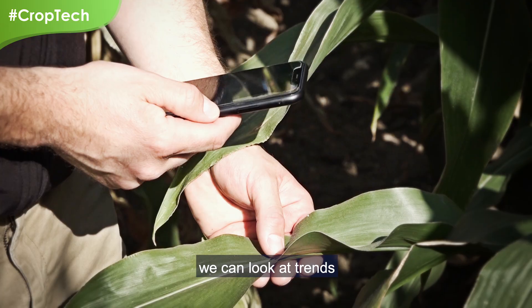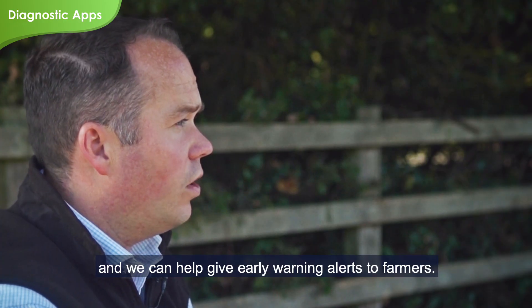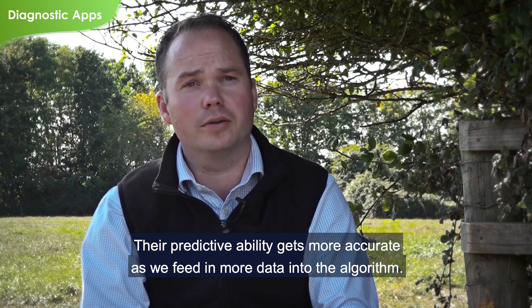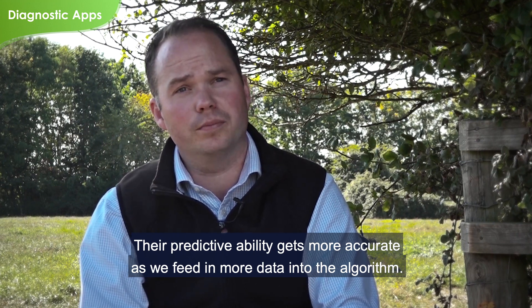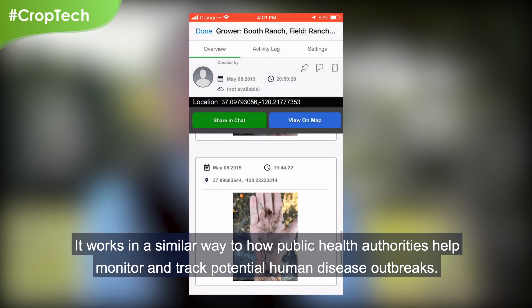In addition to real-time help, we can look at trends, we can create predictive models, and we can help give early warning alerts to farmers. Their predictive ability gets more accurate as we feed in more data into the algorithm. It works in a similar way to how public health authorities help monitor and track potential human disease outbreaks.